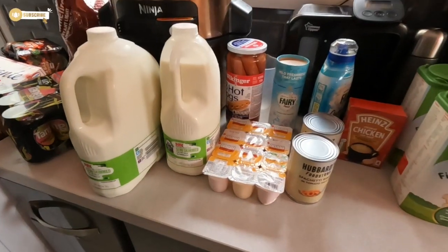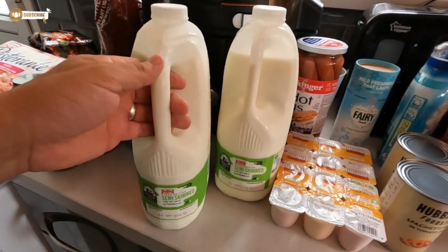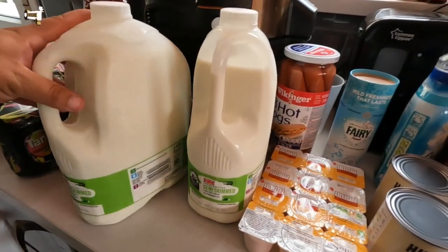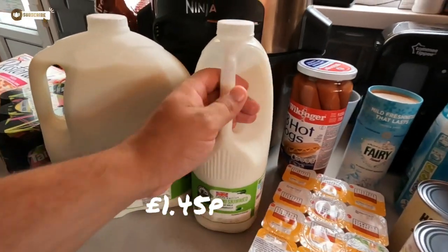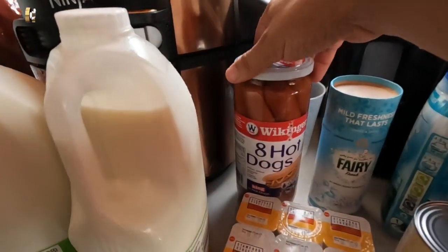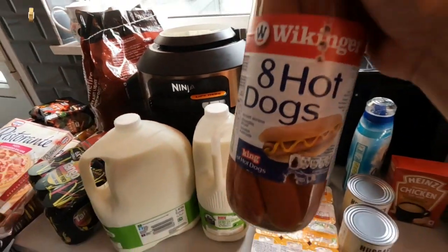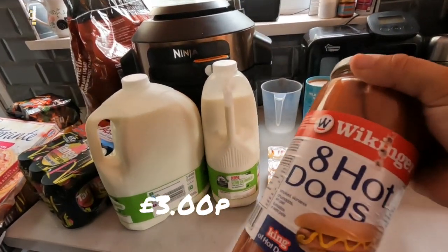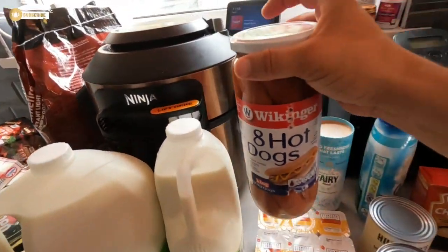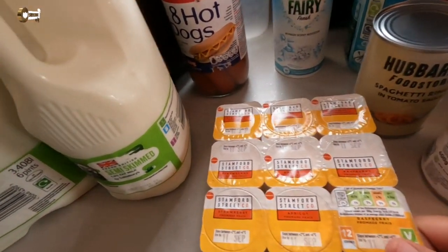Right, so we have a large milk — the six-pint one and the four-pint one — that should last the week. The hot dogs — I didn't even know they picked these up, I thought we already had a jar from yesterday. I didn't see that go in the trolley! But they are the best ones, to be fair.